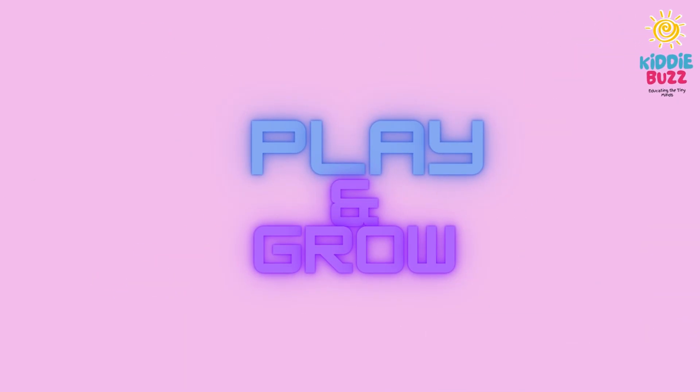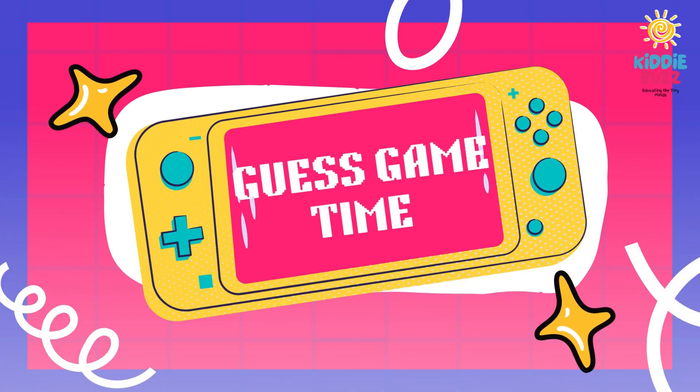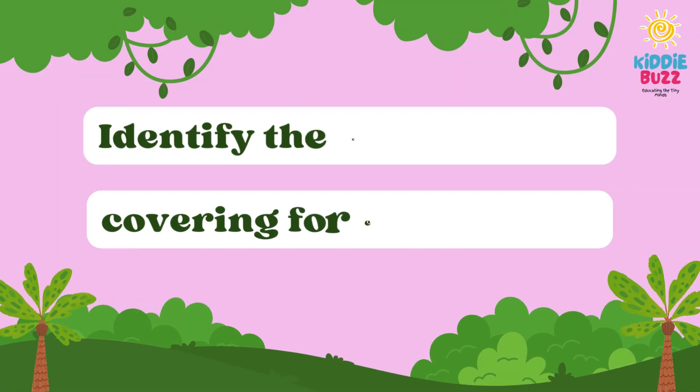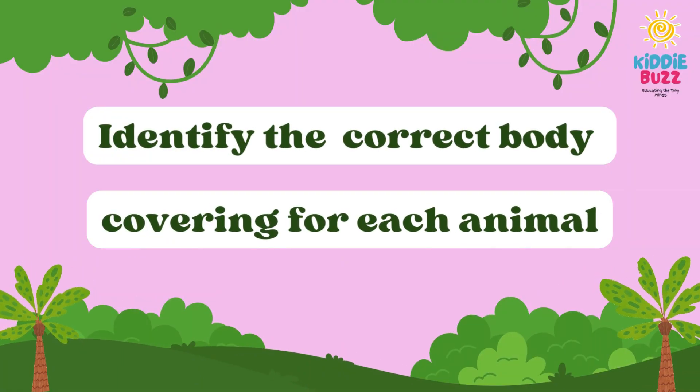It's time to play now and grow your concept with our guest game time. So let's start. You have to identify the correct body covering for each animal from three available options.